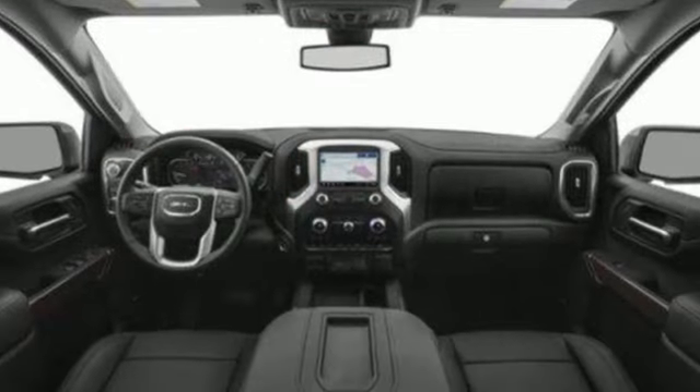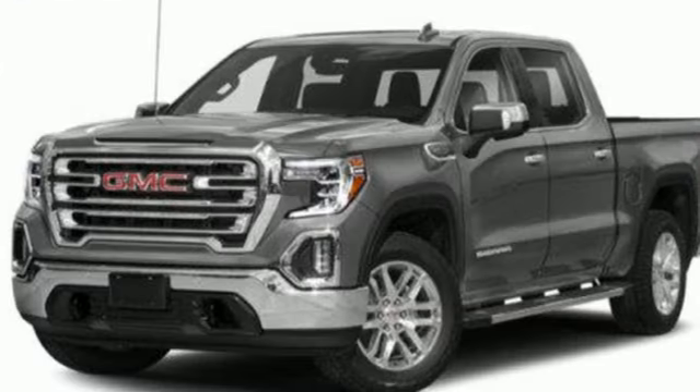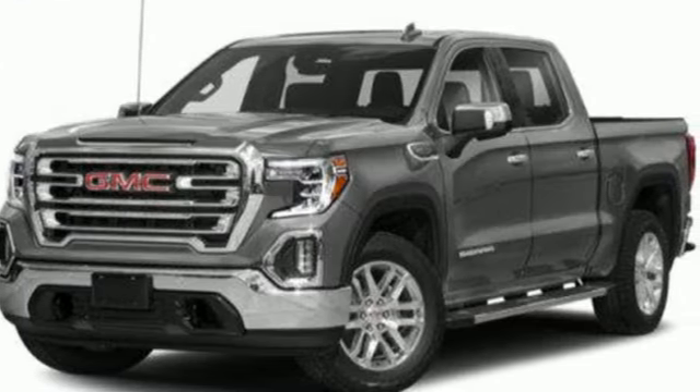Auto-dimming rearview mirror, Wi-Fi hotspot, front-heated leather split bench seats, streaming audio, V8 engine.